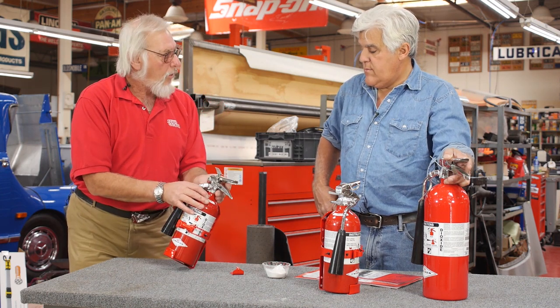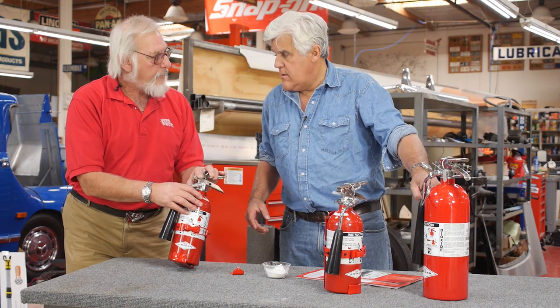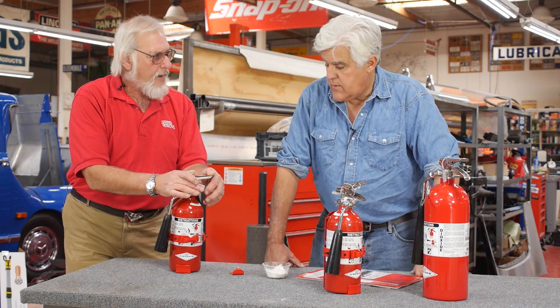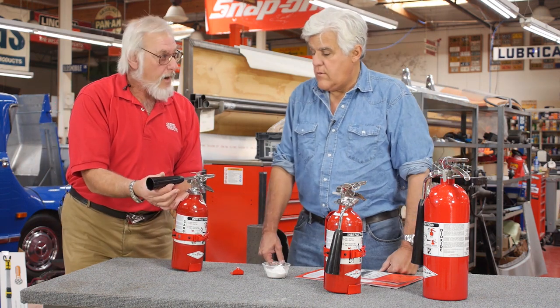All of the mechanisms are all metal. This holds half as much as that — two and a half pounds versus five pounds. This will give you about nine seconds of firefighting. Everything is made in the USA. The only part that's not metal is the nozzle.